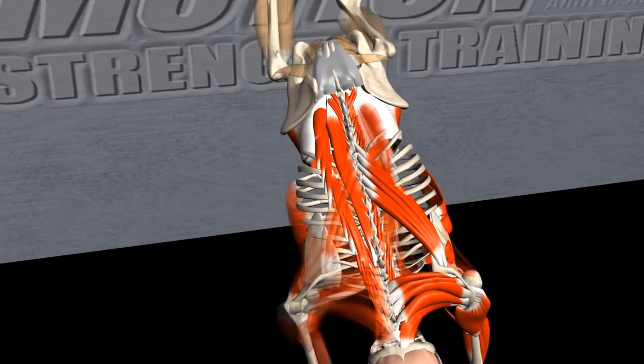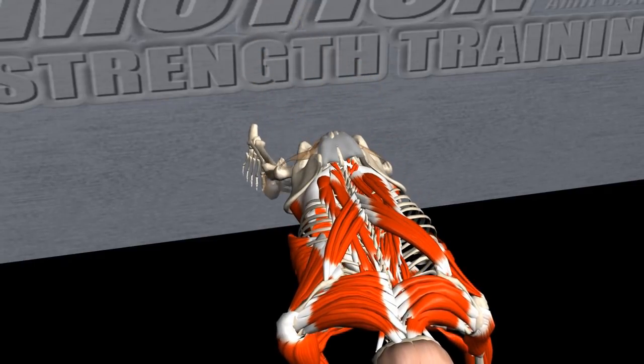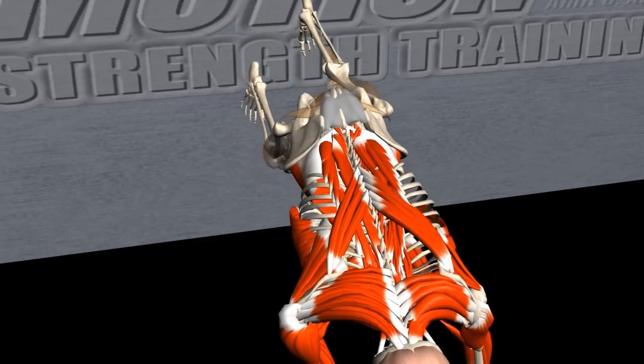The core muscles stabilize the spine. The triceps stabilize the elbow joint and maintain elbow extension.